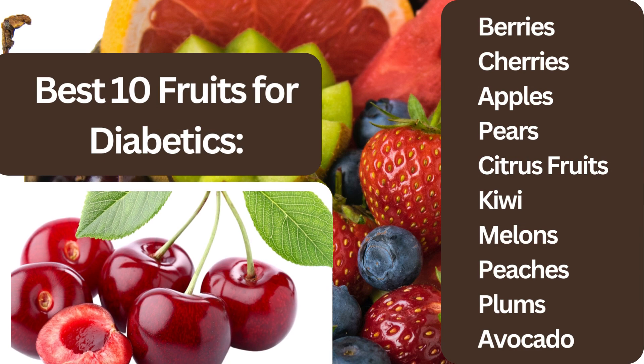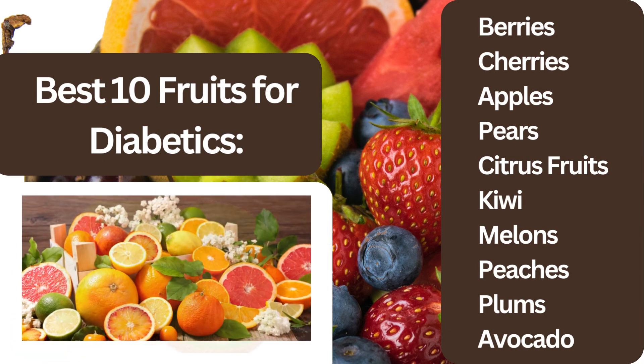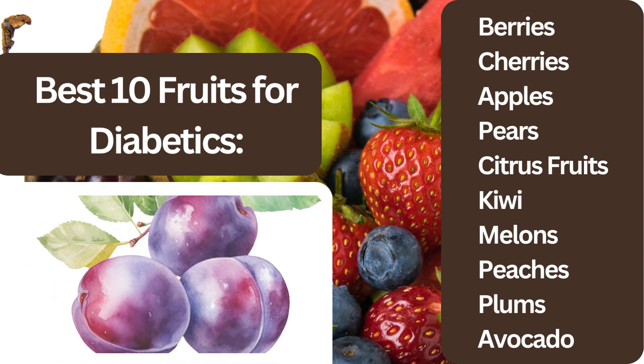Berries. Cherries. Apples. Pears. Citrus fruits. Kiwi. Melons. Peaches. Plums. Avocado.